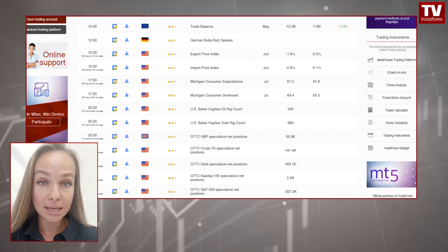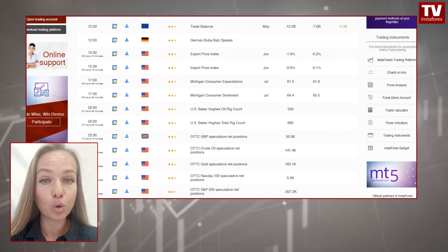Now, let us take a look at today's macroeconomic calendar. It includes data on eurozone trade balance and US import prices. The focus will likely be on the University of Michigan survey readings of consumer sentiment and inflation expectations. This report may lead to a spike in market volatility.